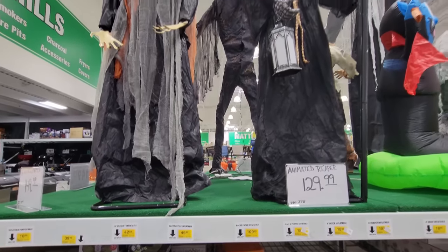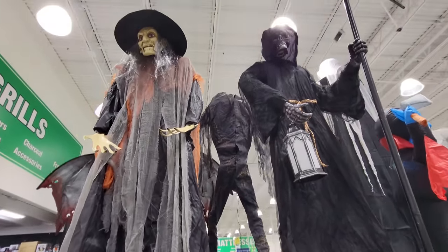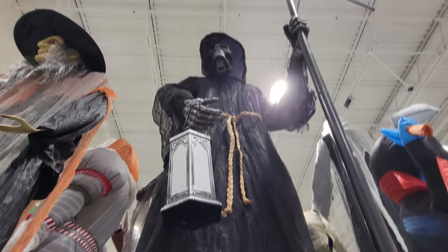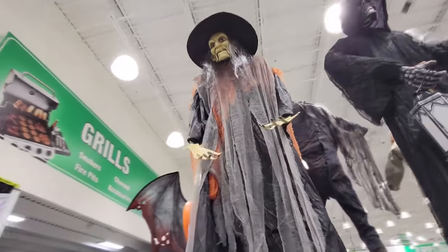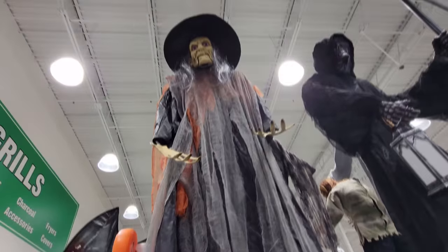But look at these two guys, and this is just the beginning — they have stepped it up this year. The animated reaper, who apparently they don't have plugged in, but look at this guy. He's probably six feet tall, maybe even seven. And then we got this witch over here who also is not plugged in — a 72-inch witch. The only thing that's weird about her is like, look at the flat hands. That's kind of crazy.